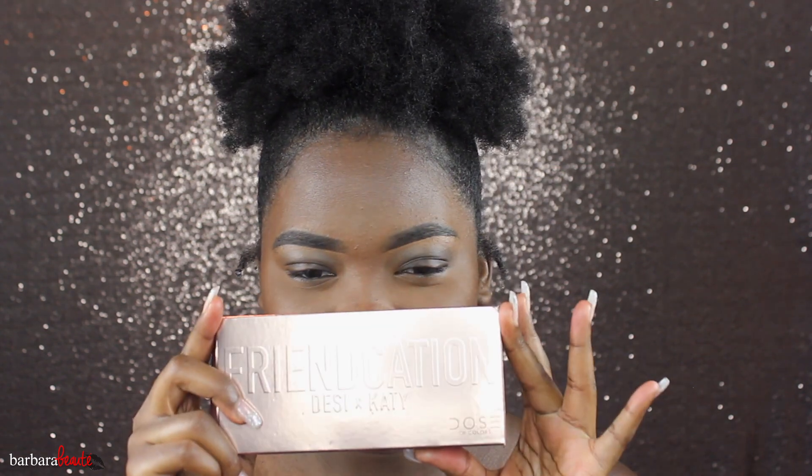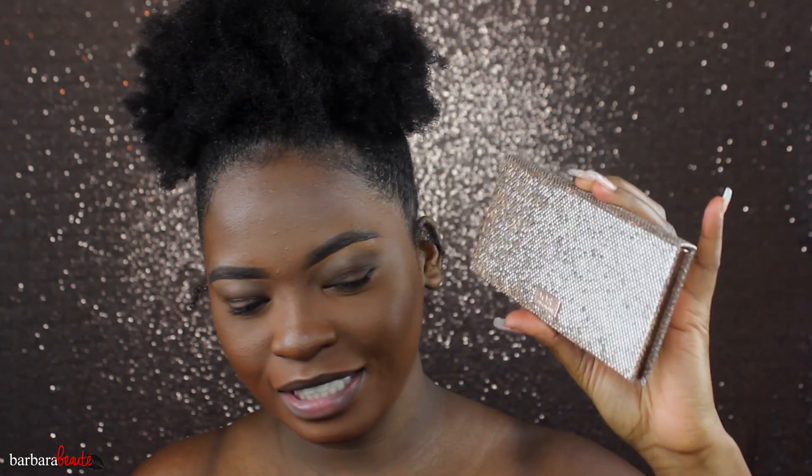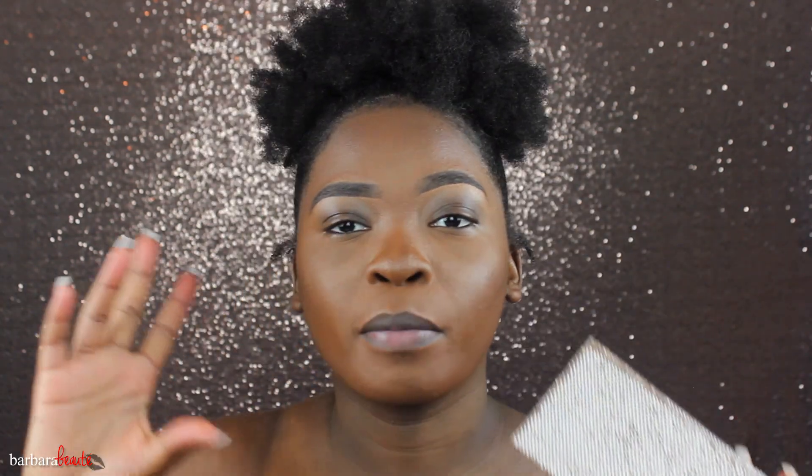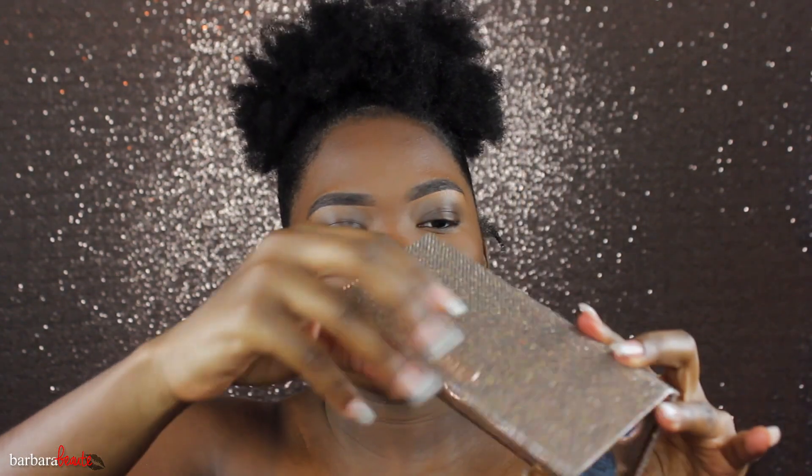Today I am going to be demoing and reviewing this Frontcation palette by Desi and Katie. I had this palette for like almost two weeks. This packaging, this packaging — you see my background is matching. I only got this from the collection. I actually got one of the highlighters for my best friend as part of her birthday gift. So this palette — this is how it looks.